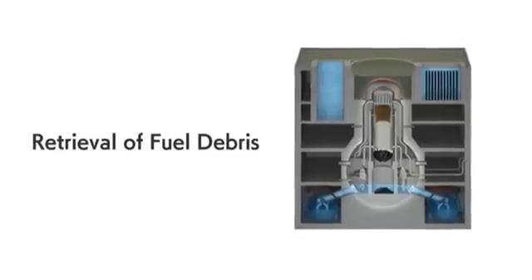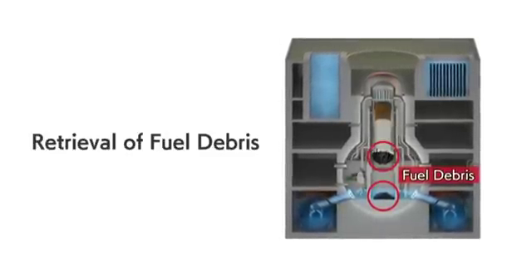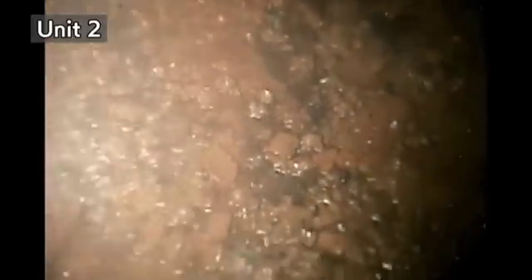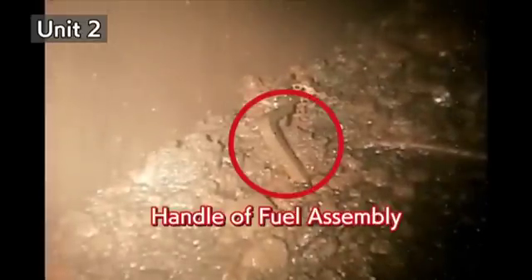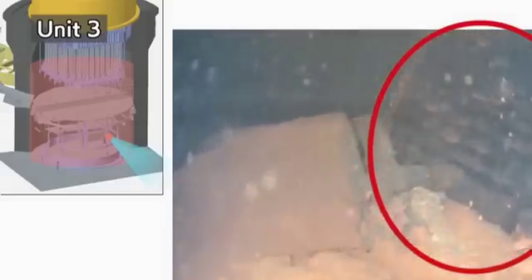In a survey for debris retrieval, a wealth of important information was uncovered. In Unit 2, investigations by a remotely operated camera showed the reactor at cold shutdown state. Parts of deposits resembling pebbles or clay were found under the scaffolds, and it is considered that some of this might be fuel debris. In Unit 3, an underwater vehicle indicated damage in various apparatuses and possibly solidified fuel debris located under the pressure vessel. Furthermore, a three-dimensional image reconstruction had clarified the relative positions of structures.